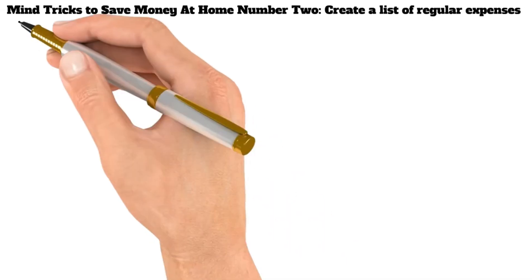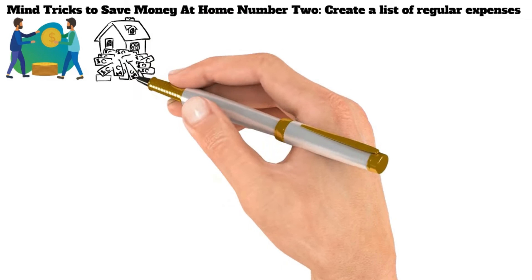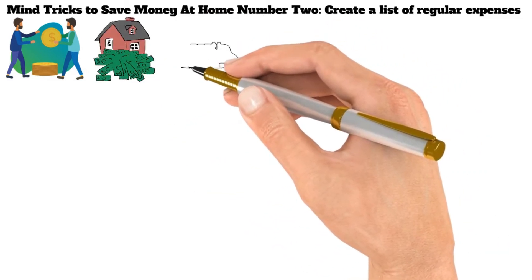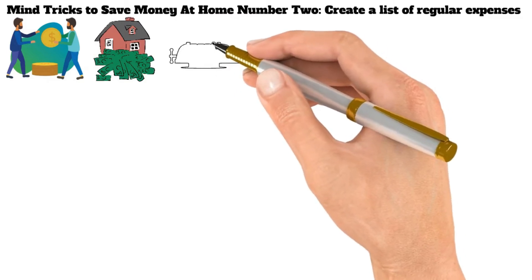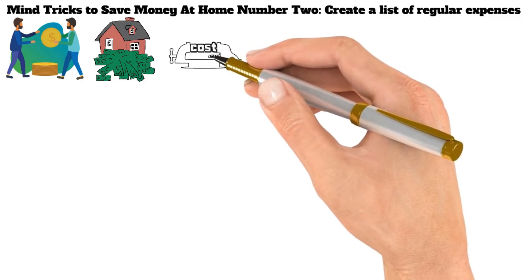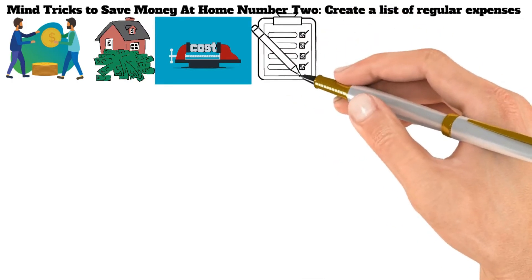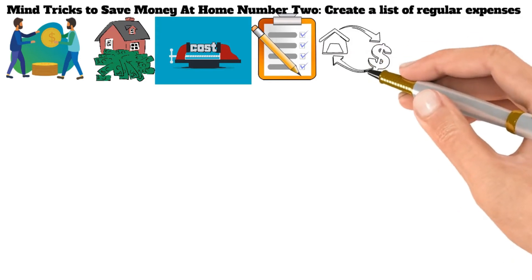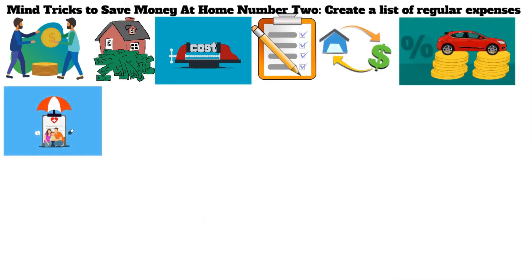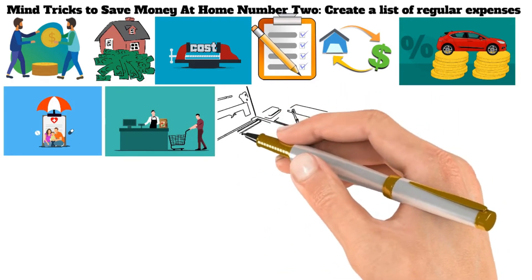Mind Tricks to Save Money at Home Number 2: Create a List of Regular Expenses. It's no secret that saving money can be tricky. Whether you're trying to save for a down payment on a house or simply want to have some extra cash for emergencies, it can be challenging to find ways to cut costs and trim your budget. First, make a list of all your regular expenses. This could include your mortgage or rent, car payment, insurance premiums, and groceries. Seeing everything in black and white can help you identify where you might be able to cut back.